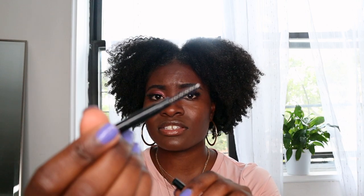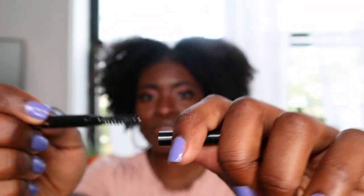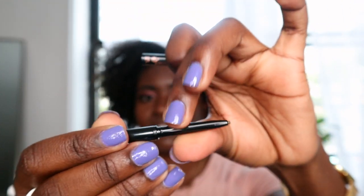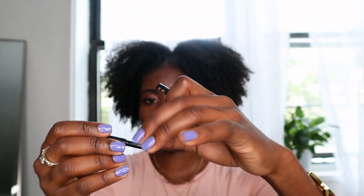Anastasia Beverly Hills Brow Wiz — perfect blend of wax and color — and I have it in soft brown. I couldn't choose the shade — you get what you get. It's so perfect. I'm definitely thinking of putting this in my travel size bag. It has a spoolie on one side and on the other side the pencil, which is a perfect blend of color and wax.